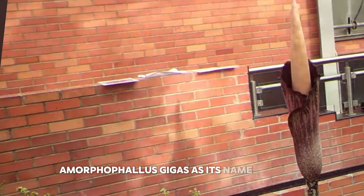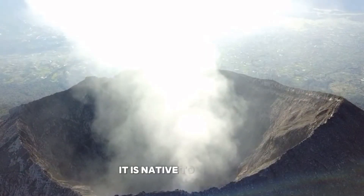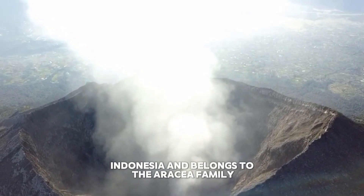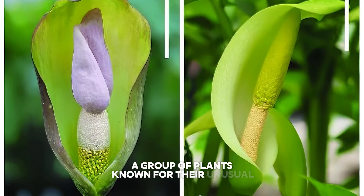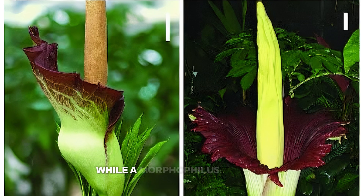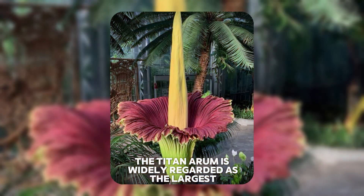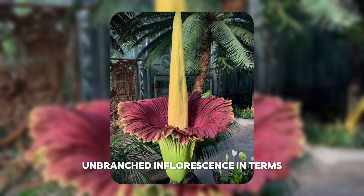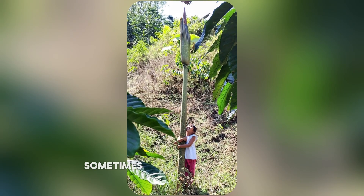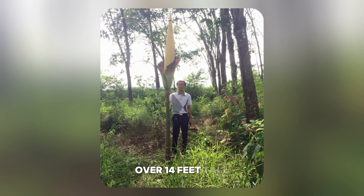Amorphophallus gigas, as its name suggests, is a true botanical giant. It is native to Sumatra, Indonesia, and belongs to the Araceae family, a group of plants known for their unusual and often enormous inflorescences. While Amorphophallus titanum — the titan arum — is widely regarded as the largest unbranched inflorescence in terms of volume, Amorphophallus gigas often surpasses it in height, sometimes reaching an astounding 4.3 meters — over 14 feet tall.